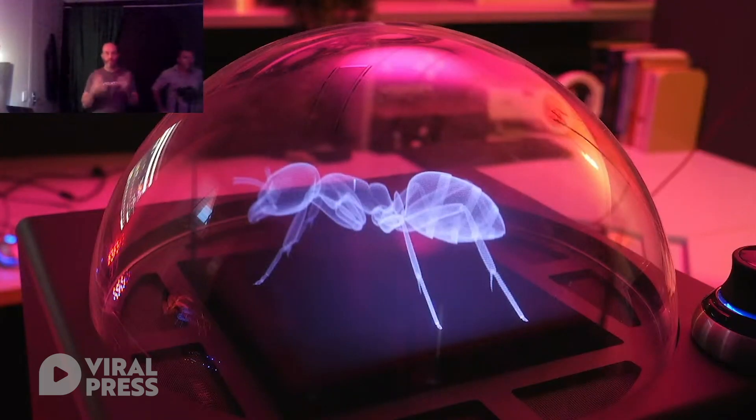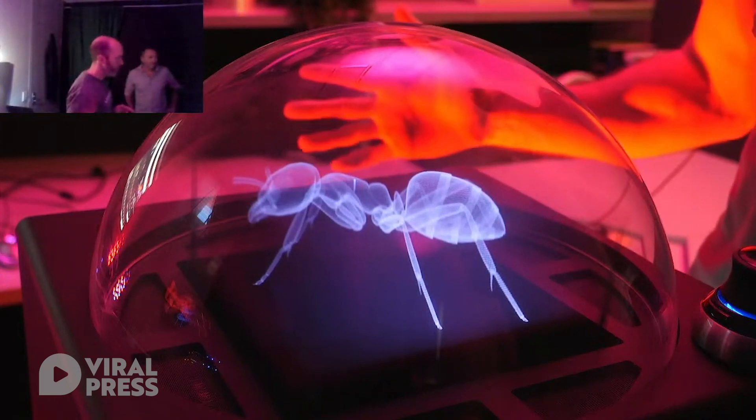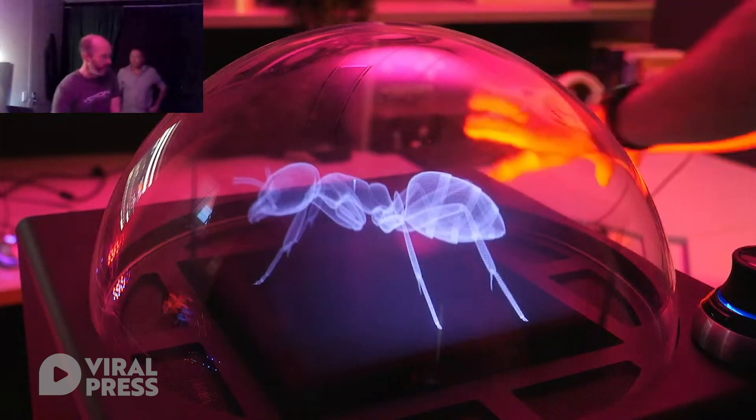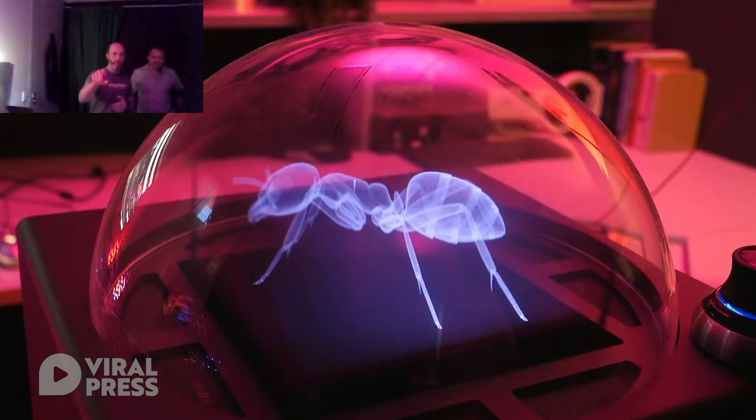Today we're going to run through a demonstration of our current commercial product, the VX1, the world's most advanced volumetric display. We're in a studio in Adelaide, South Australia, with a VX1 volumetric display set up here. This is my hand behind it. We've got some nice soft lighting, a Panasonic camera pointed at the VX1, and a webcam pointed at me as well.